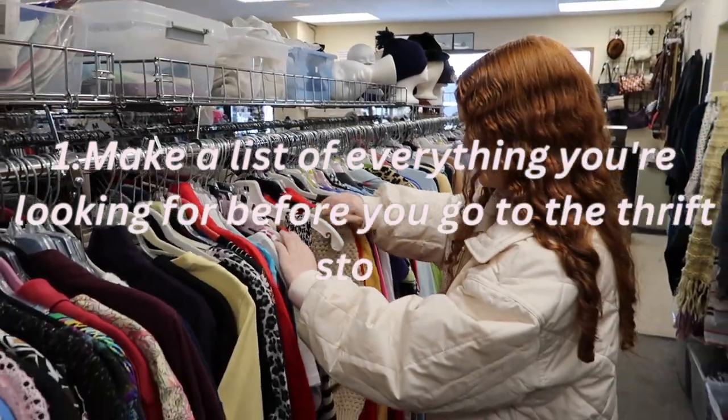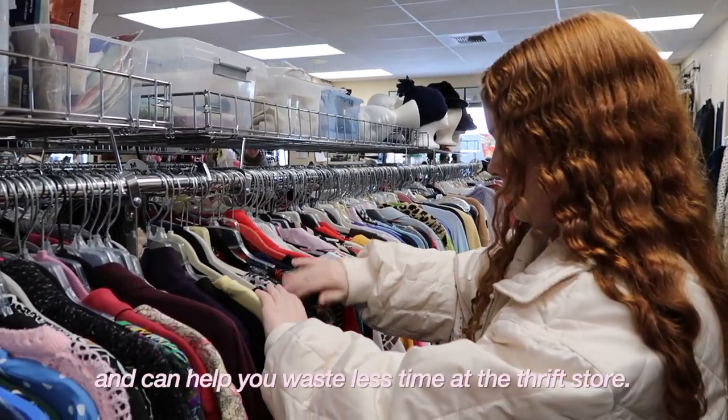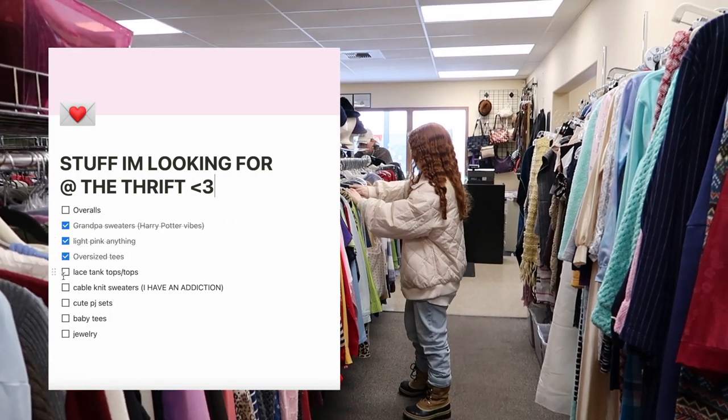Number one is to make a list of everything you're looking for before you go to the thrift store. This can help you keep an eye out for the specific things you want to find and can help you waste less time at the thrift store. For example, on my list I have some items that I'm searching for as well as a few colors to look out for.